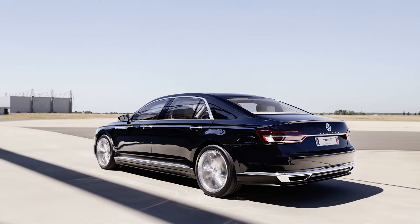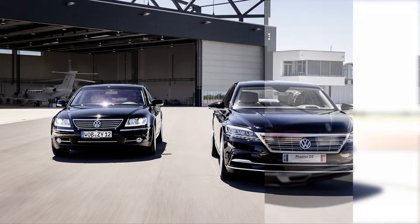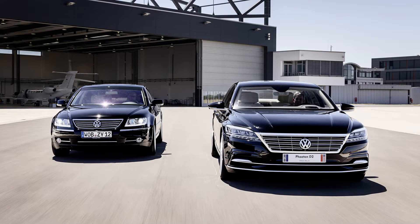What you see here is a concept version of the D2 model. At first glance, the new Phaeton is characterized by longer, sharper lines than the original, and it forgoes the round, doe-eyed taillights of the previous generation for narrower, angular ones.